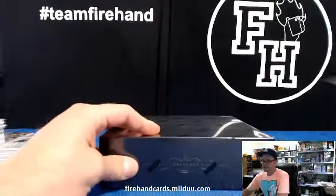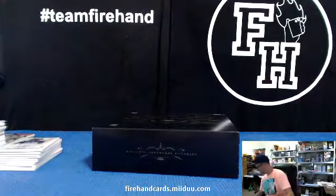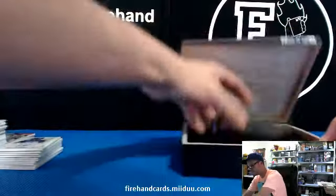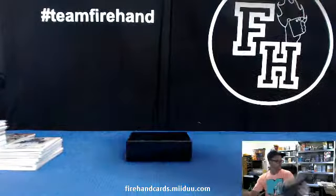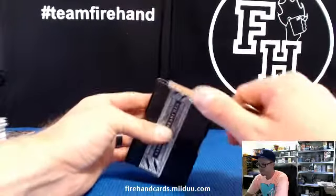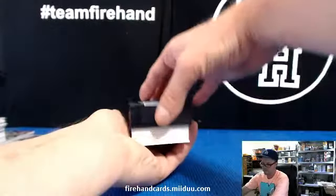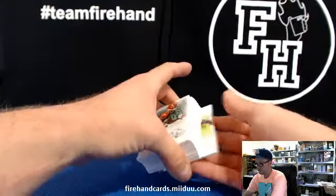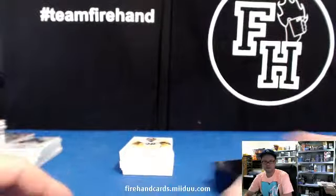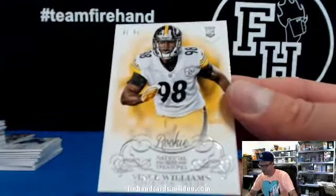Okay, last box. Good luck. Ain't got nothing yet. Got a couple nice redemptions, a few nice rookie autos. No true RPA yet — all like NFL gear autos. We got Vince Williams of the Steelers, 91 of 99, for Big Ben. That's a rookie card.